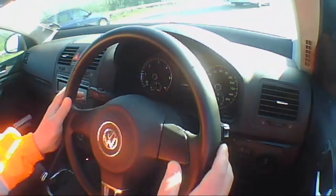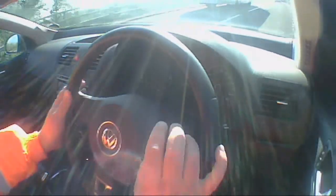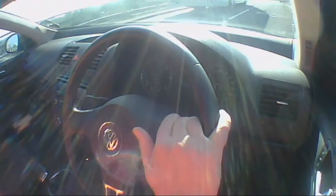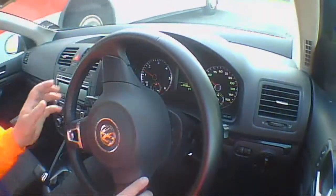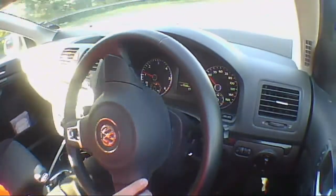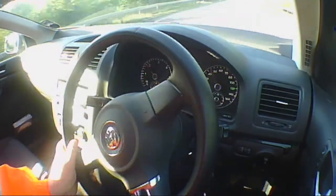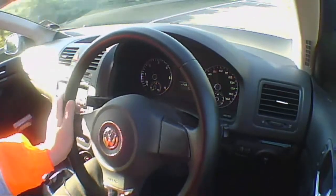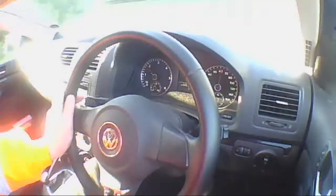The brakes do feel like they're sending back a bit of a wobble — they don't feel quite as nice and precise as you might expect with something like a Mercedes or even a BMW. If anything, I would say they're possibly a little bit grabby, which is not a good thing.